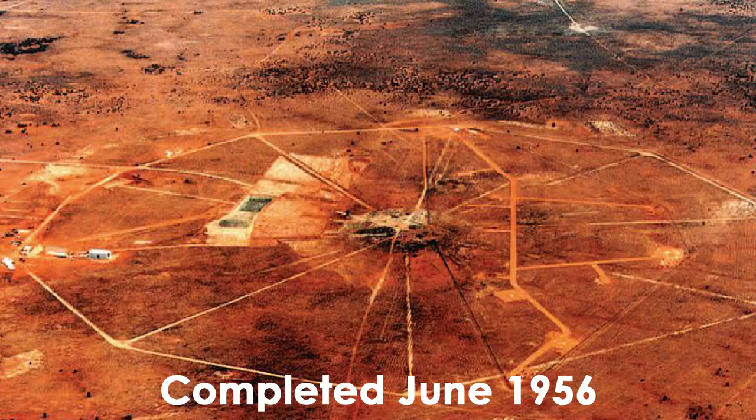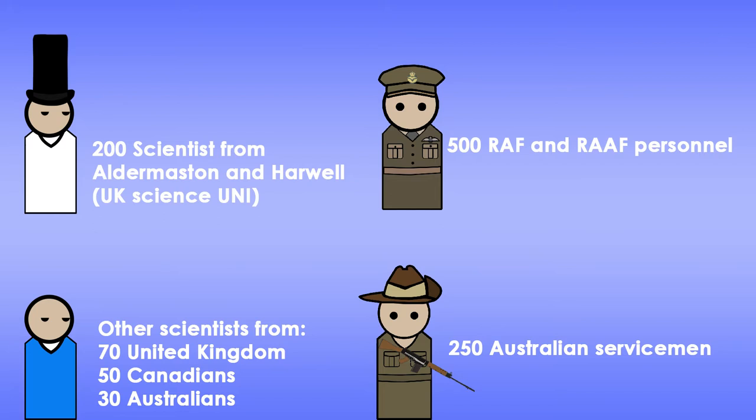The site was completed around June 1956. It was staffed by about 200 scientists from Aldermaston and Harwell, along with other UK science institutions, 70 other scientists from the UK, 50 Canadian scientists, and 30 Australian scientists.